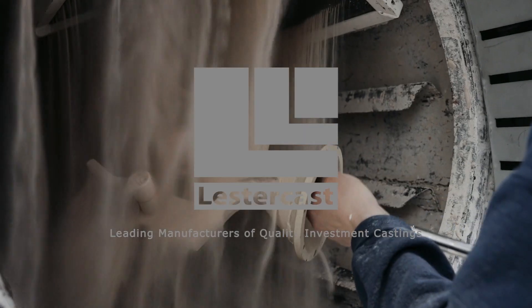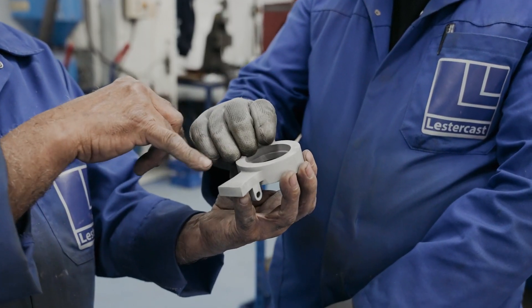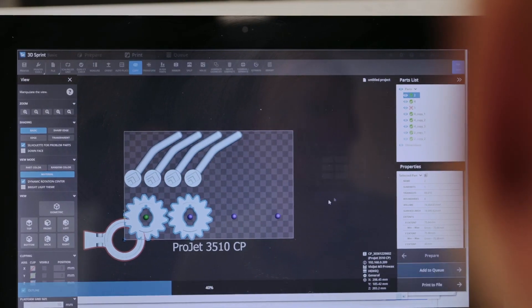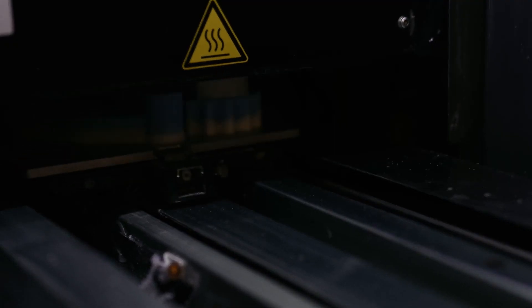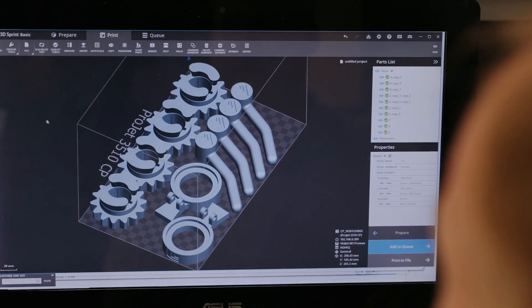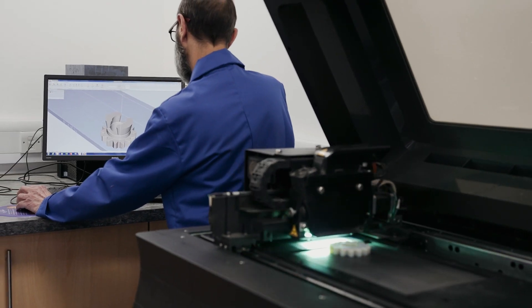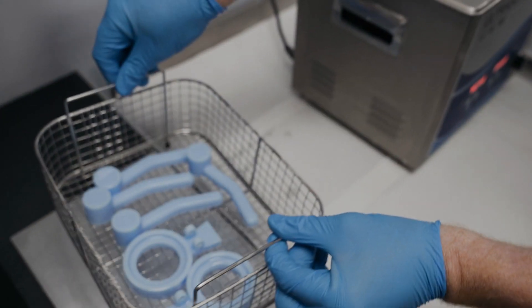LeicesterCast have been offering rapid prototyping as part of our investment casting process for over 20 years. Using rapid prototyping alongside the traditional method of investment casting allows LeicesterCast to manufacture investment castings in as little as 2–3 weeks. We use the most advanced simulation software during development stages, enabling our engineers to eliminate issues before progressing to the manufacturing stage.